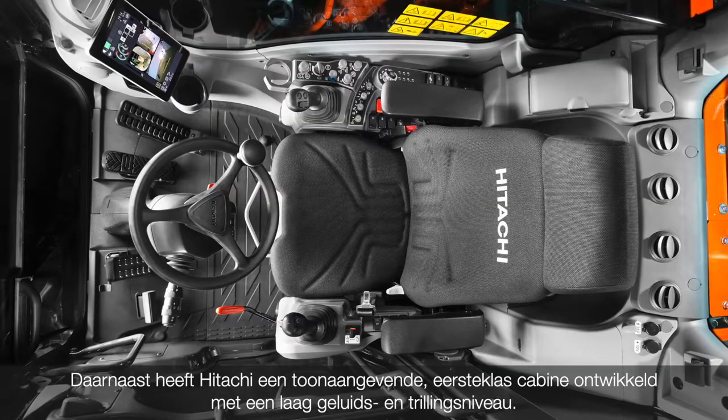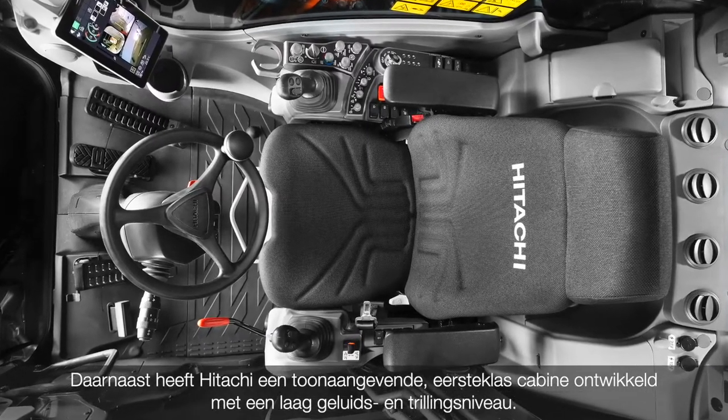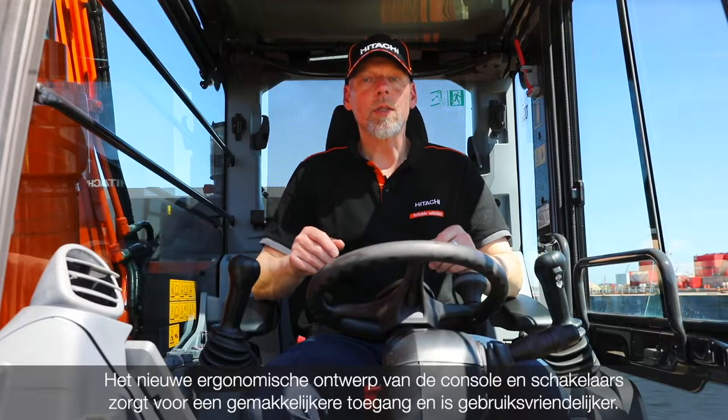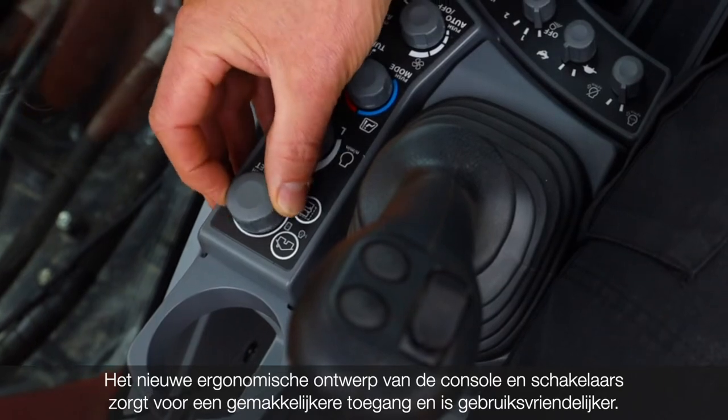In addition, Hitachi has developed an industry-leading first-class cabin with low levels of noise and vibration. The new ergonomic design of the console and the switches provide easier access and is more user-friendly.